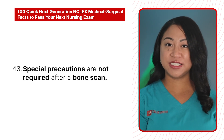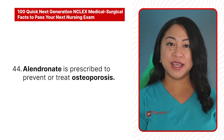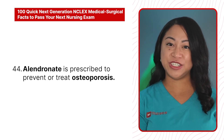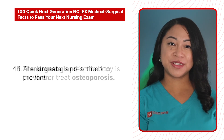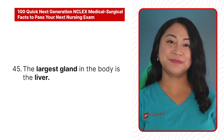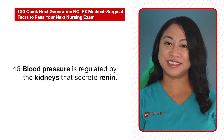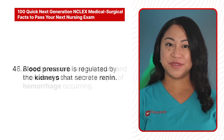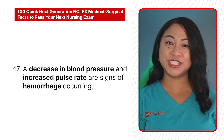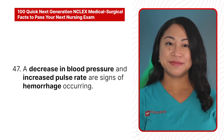43. Special precautions are not required after a bone scan. 44. Alendronate is prescribed to prevent or treat osteoporosis. 45. The largest gland in the body is the liver. 46. Blood pressure is regulated by the kidneys, which secrete renin. 47. A decrease in blood pressure and increased pulse rate are signs of hemorrhage.